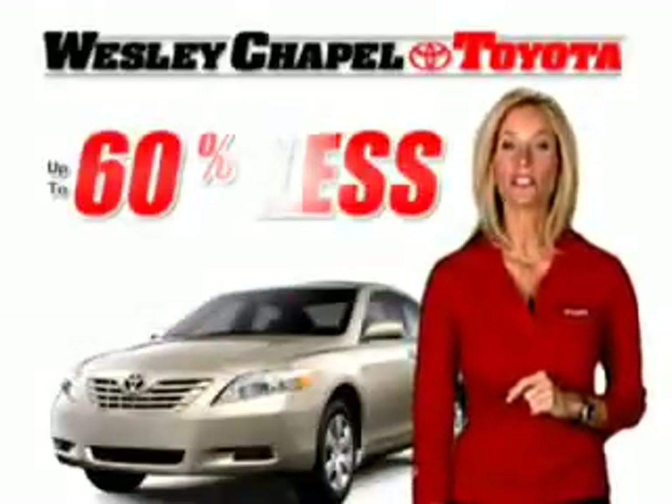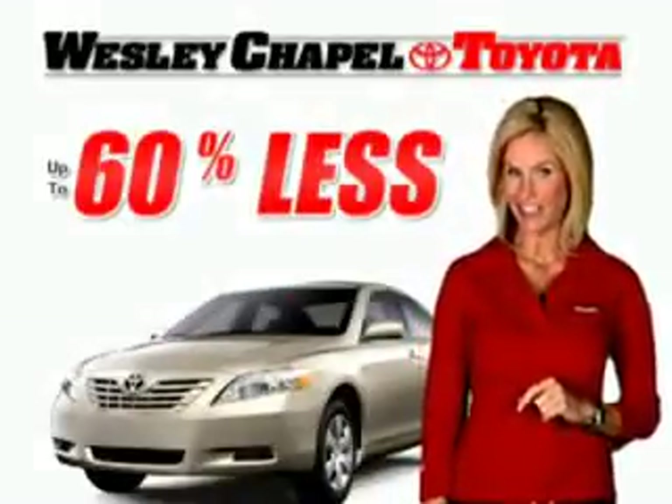If you could get this nearly new vehicle for 60% less than new, would you buy it? Sure you would!